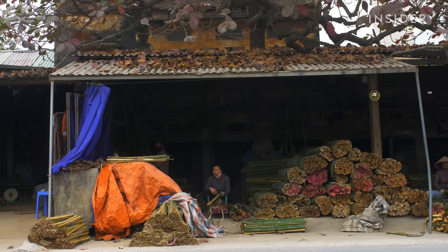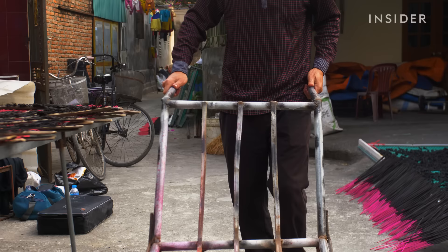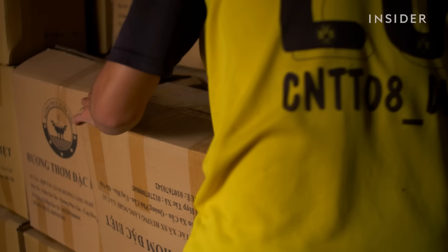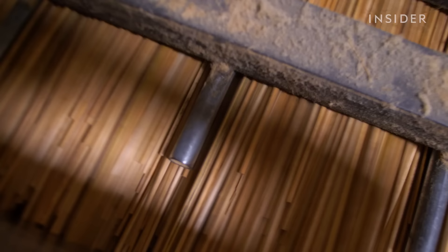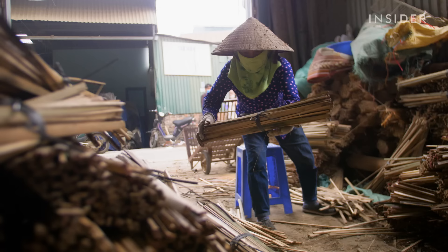Paired with younger generations leaving for other jobs, Quang Phu Cao's incense industry struggled. Wanting to keep the century-old tradition alive, Ti got creative. First, he redesigned the product to better reflect Vietnamese tastes — he cut the sticks longer, dyed them pink, and added fragrance. Then he added machines to speed up production, going from 500 sticks a day by hand to 50,000 using machines.